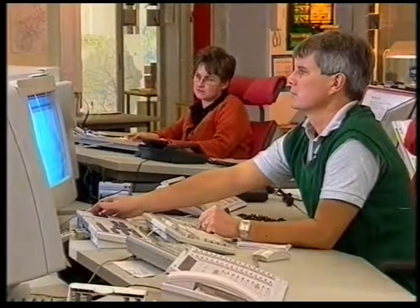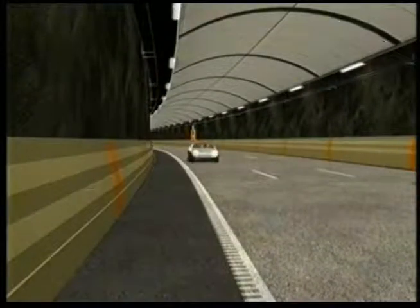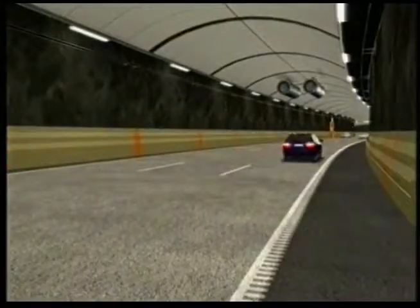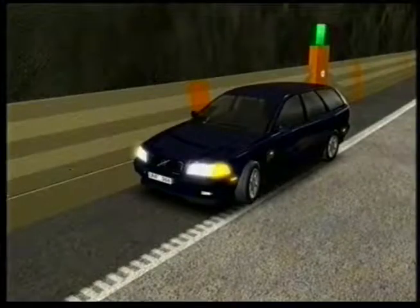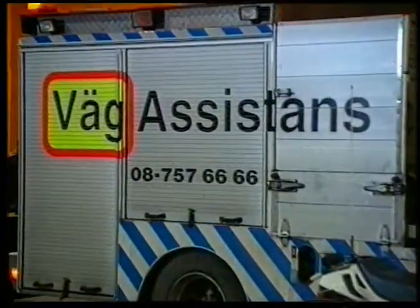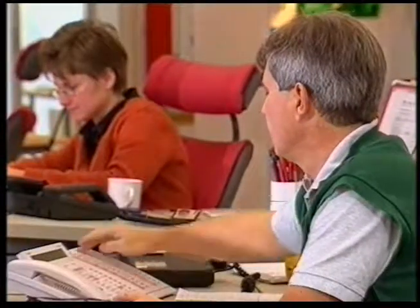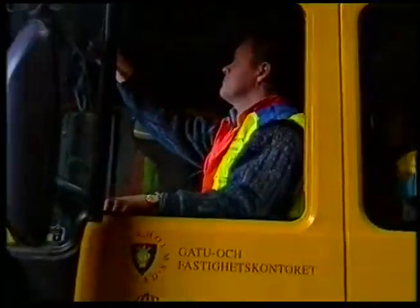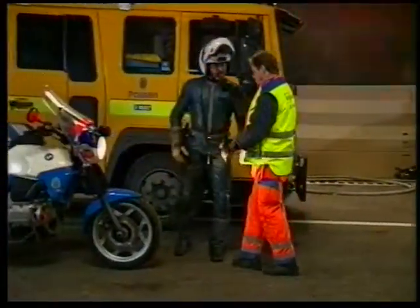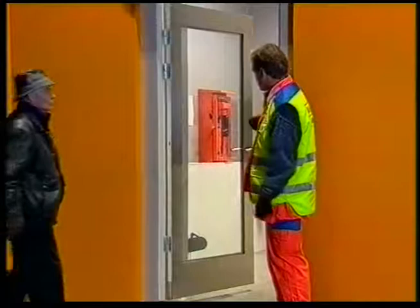Förutom att övervaka trafikanterna dygnet runt kan vägtrafikcentralen med hjälp av ett automatiskt varnings- och styrsystem reglera trafikrytmen i tunnlarna. Det utlöser larm om det bildas köer, och en anpassning av hastigheten sker med automatik på vissa sträckor för en så smidig trafikrytm som möjligt. Informationen till trafikanterna presenteras på omställningsbara vägvisningsskyltar. Om en trafikant drabbas av motorstopp kan vägassistans snabbt rycka ut, och vid olyckor samarbetar de med räddningstjänsten för utrymning och räddning.